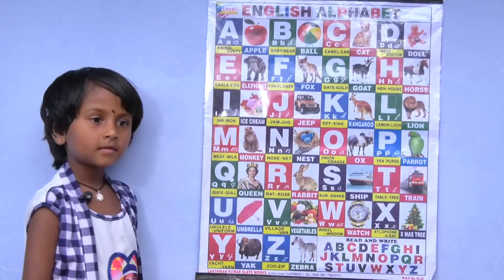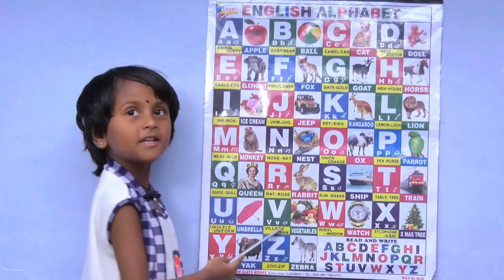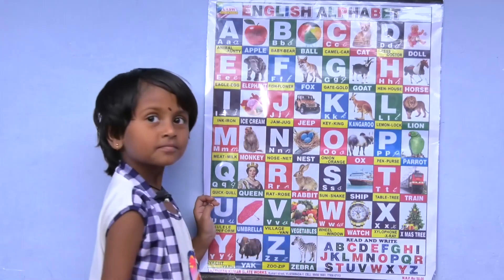P for parrot, Q for queen, R for rabbit, S for sheep.